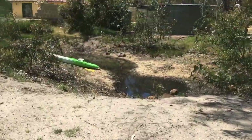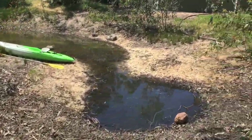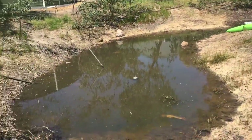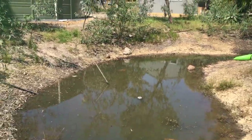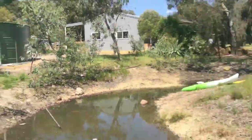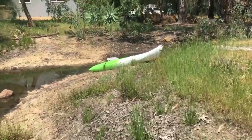I also forgot to mention that we have a little mini dam. Normally the water level is a lot higher, but we've drained it and put some of the water into the water tanks to use for the sprinklers. So I have my little kayak here.